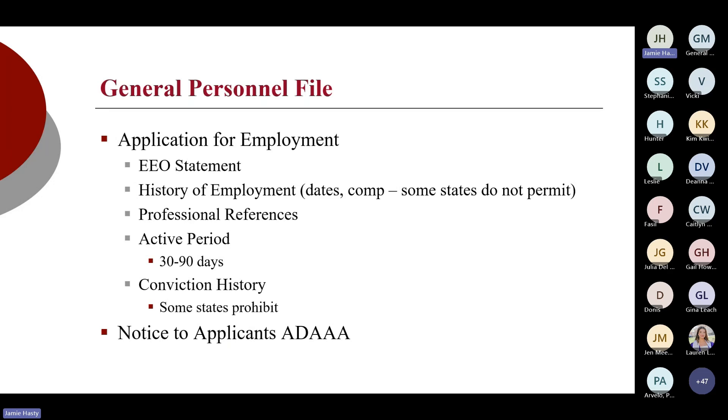When I'm auditing files for clients, the first thing I'm looking for is an application for employment. It needs to have an EEO statement — an equal employment opportunity statement — at the very top of your application. That should cover all of your protected classes and have language that we are not going to discriminate in the screening and hiring process or course of employment. Then I'm looking at history of employment: dates, where did they work, what was their rate of pay. Depending on what state you are operating in, you may or may not be able to ask about compensation history.